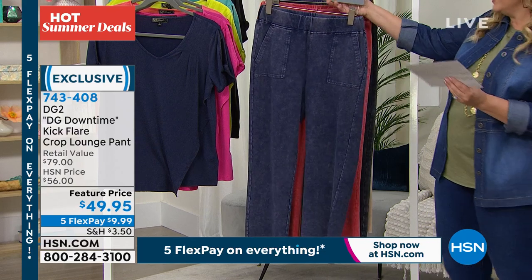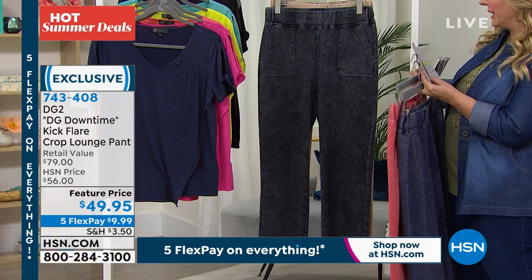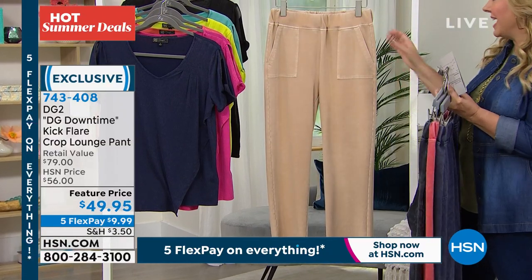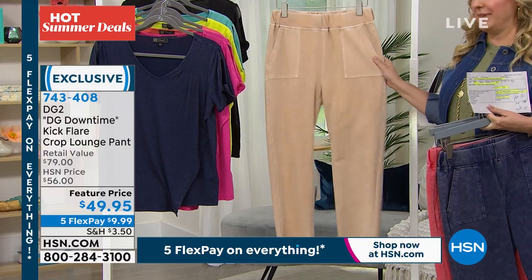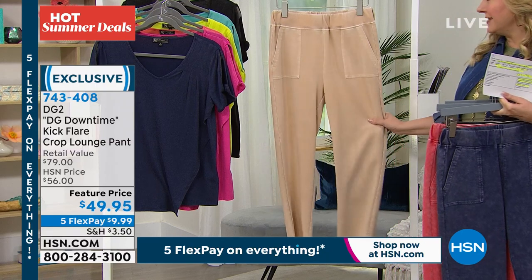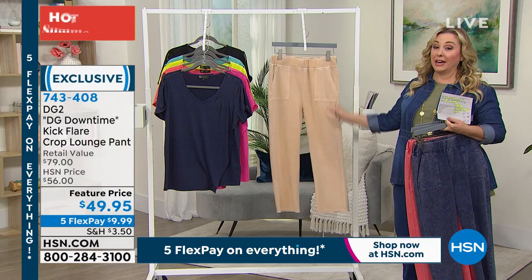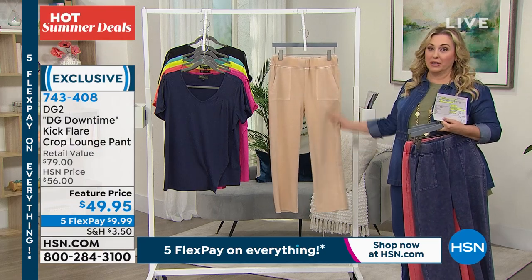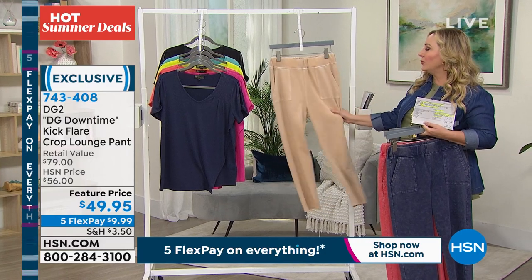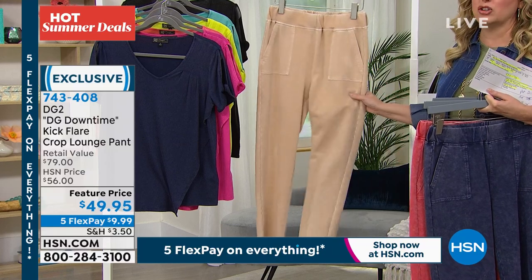This is the navy. I have it in coral. I also have it available in black, and then I've got them available in the sand color. Our lovely host Amy, who hosts the Beauty Report, wore these with a little white tank and some high heels, and my eyes popped out of my head. She looked amazing. It looks so on trend, but you forget that she's wearing something that is just so incredibly soft and comfy.